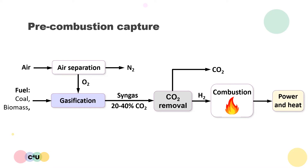The use of pre-combustion capture is not as widespread as post-combustion capture because of its high upfront cost and it can only be applied to certain types of power plants and industrial processes.